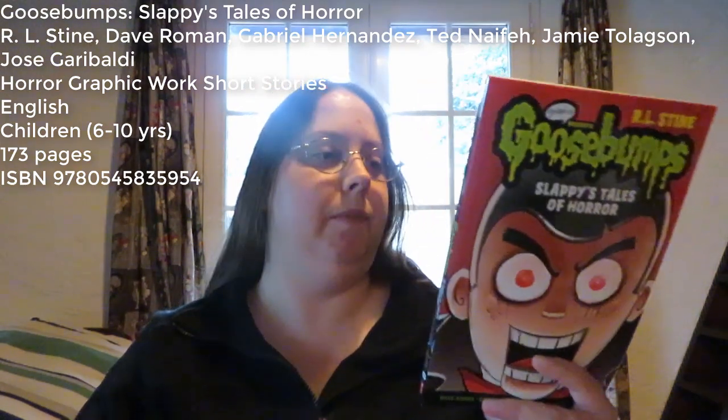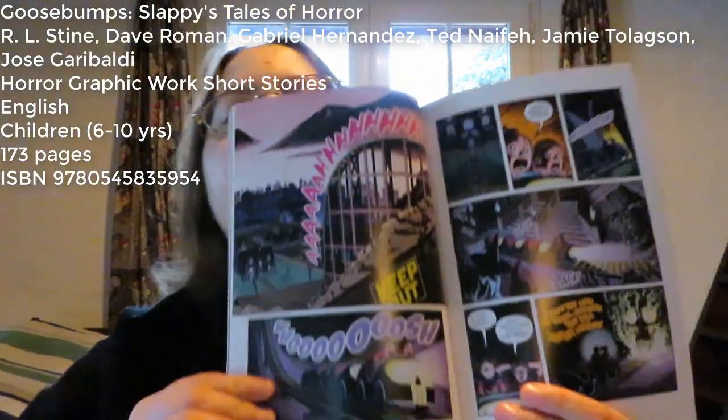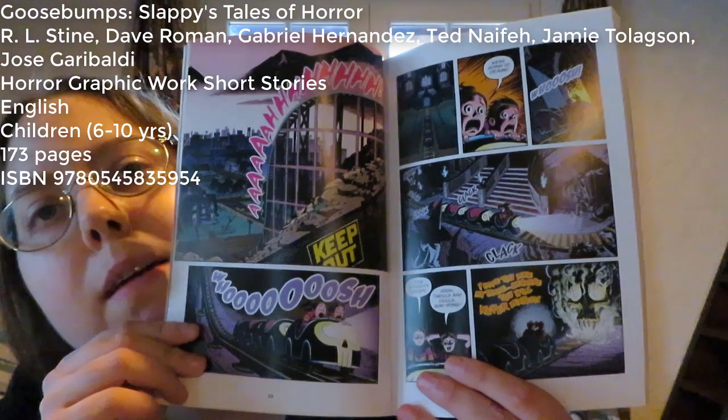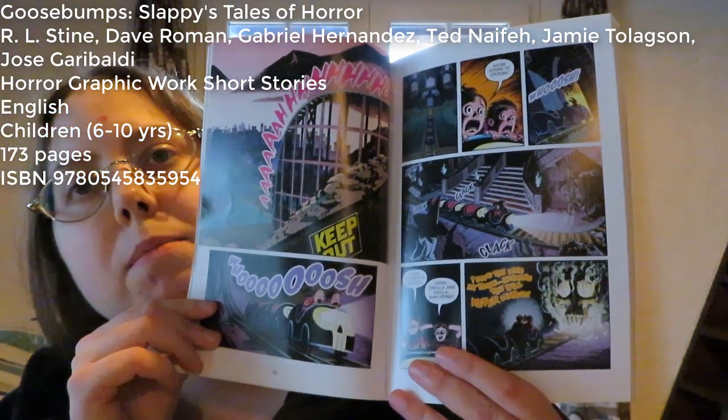The first short story is called A Shocker on Shook Street. This is about two children who are going to test a ride in a movie studio theme park. I'll show you some of the art — it's kind of dark, but I feel like it fits the theme of the story.